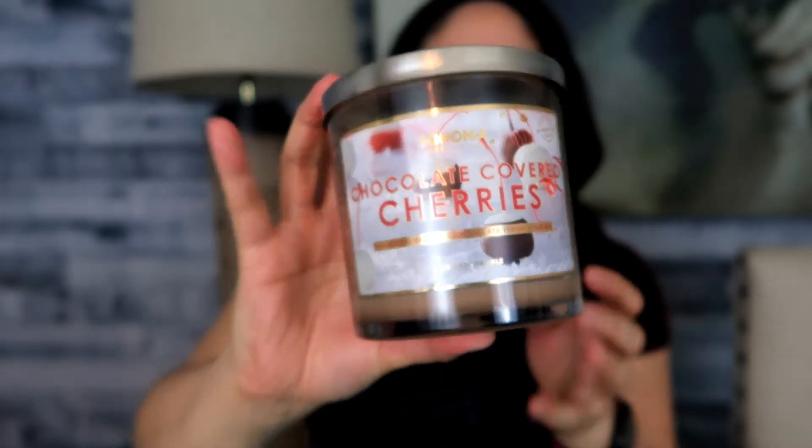My last candle is Chocolate Covered Cherries, another Sonoma one. If you're into gourmand fragrances, definitely check this out. It burned fairly evenly and the scent throw was really great. I love chocolate fragrances, and this reminded me of cherry cordials — the chocolate candy with chocolate on the outside, a cherry on the inside, and a gel filling. I love those, which is probably why I liked this candle so much. That's it for candles.